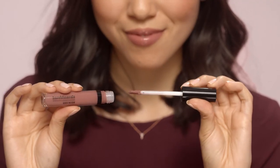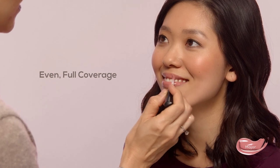With a lightweight, no-tack feel, it's comfortable to wear day or night. And the dual-sided applicator is designed to deliver even, full coverage for maximum color payoff.